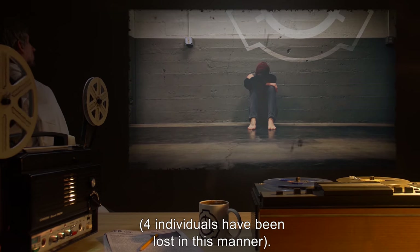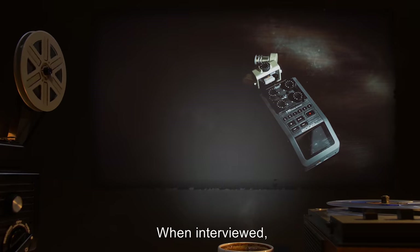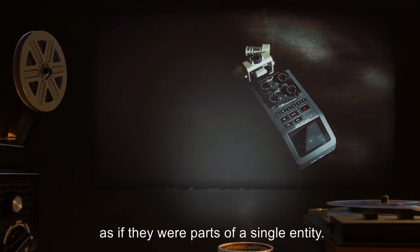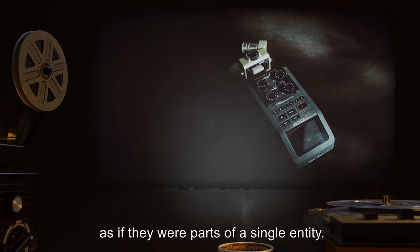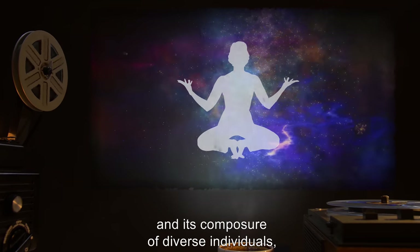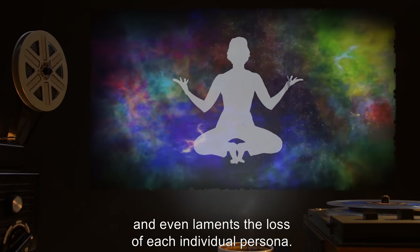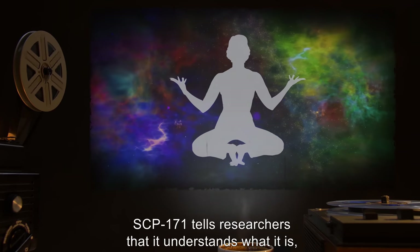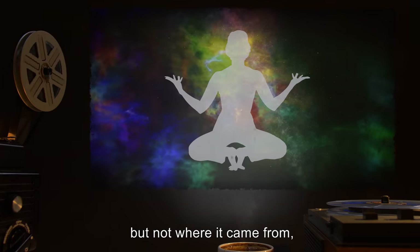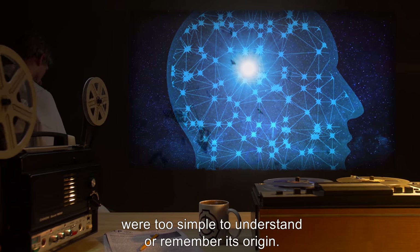Four individuals have been lost in this manner. When interviewed, all subject hosts speak with the same core collective consciousness, as if they were parts of a single entity. The collective is aware of itself and its composition of diverse individuals, and even laments the loss of each individual persona. SCP-171 tells researchers that it understands what it is but not where it came from, explaining that its own intelligence and the intelligence of the incorporated hosts were too simple to understand or remember its origin.